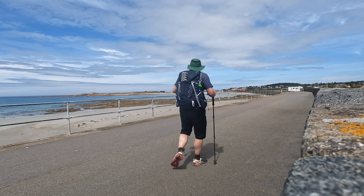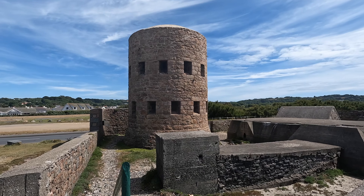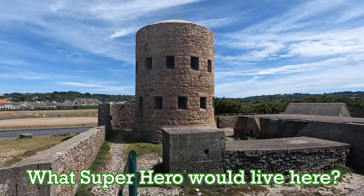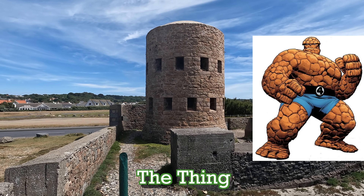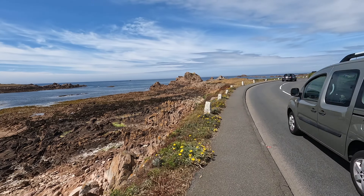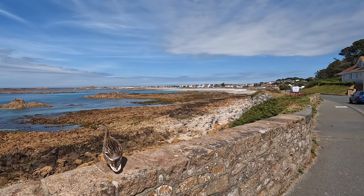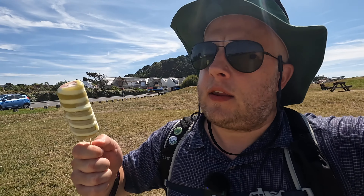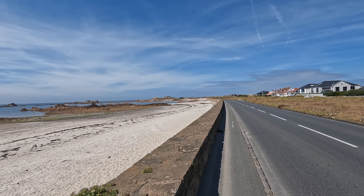That pulled pork baguette was £4.95 — excellent value. Question of the day, cool dude: it's a hot day, twenty or so degrees, you've just walked nine miles — what ice cream do you go for? Answers below.